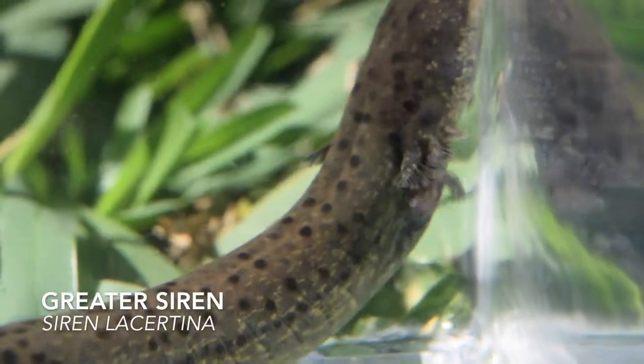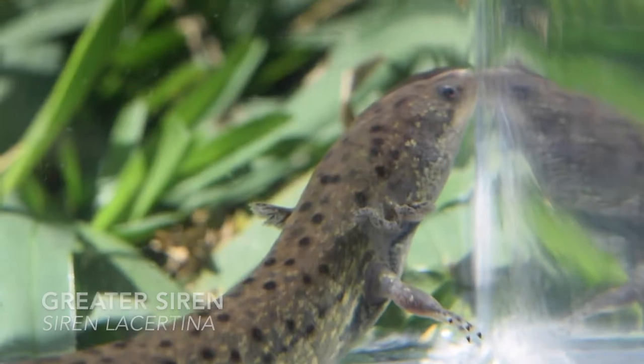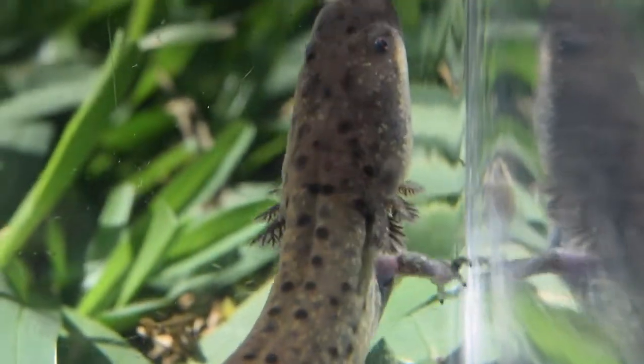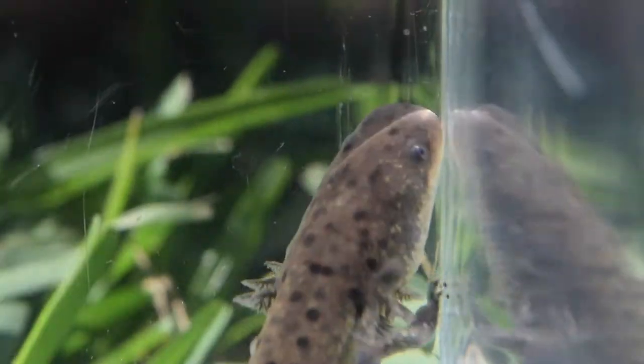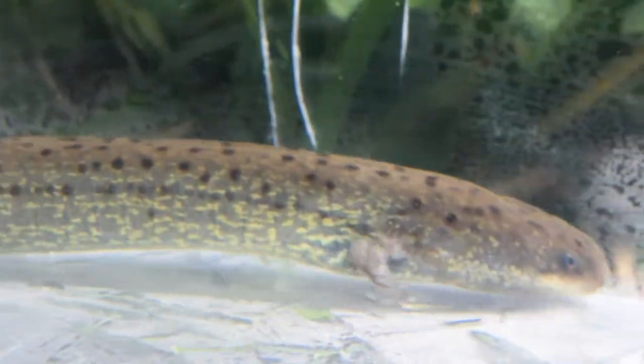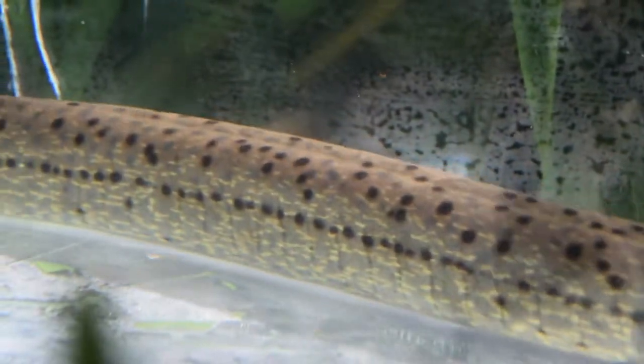One of the least commonly encountered inhabitants of the cane fields, the greater siren dwells in canals and shows an affinity for those densely populated with invasive water hyacinth. This aquatic salamander possesses external gills and solely two front feet, and grows to lengths of up to three feet long.